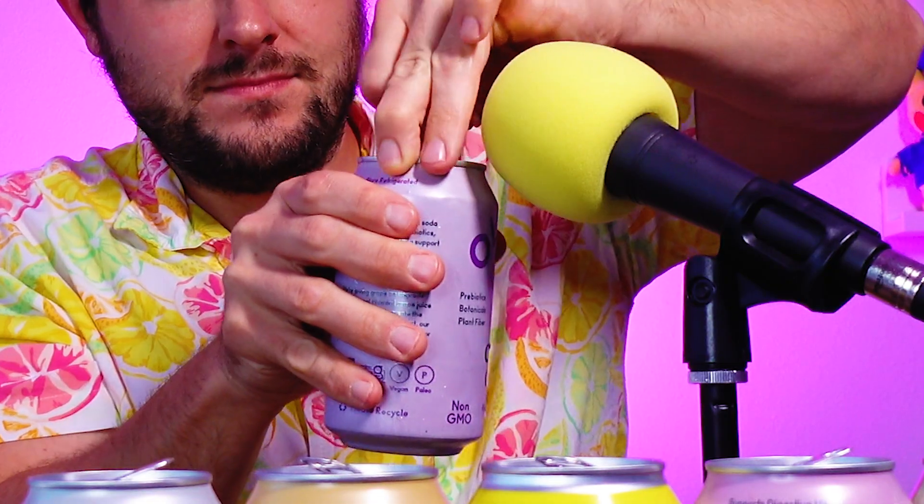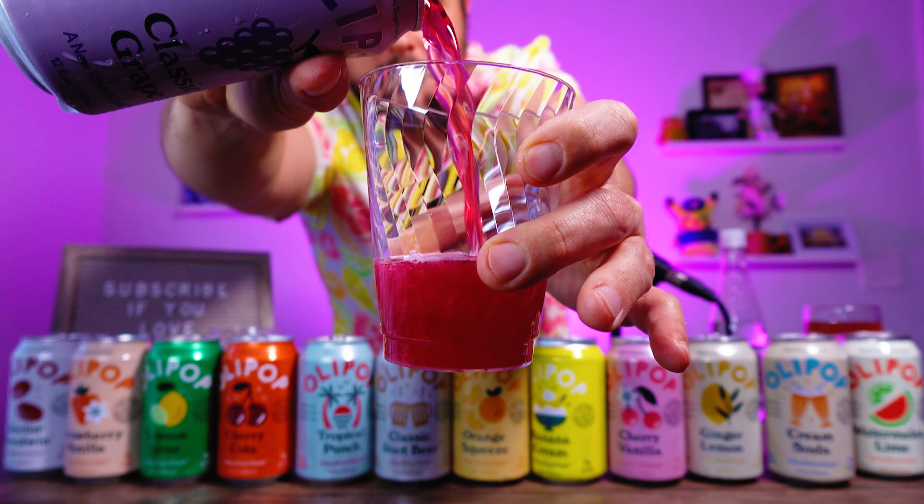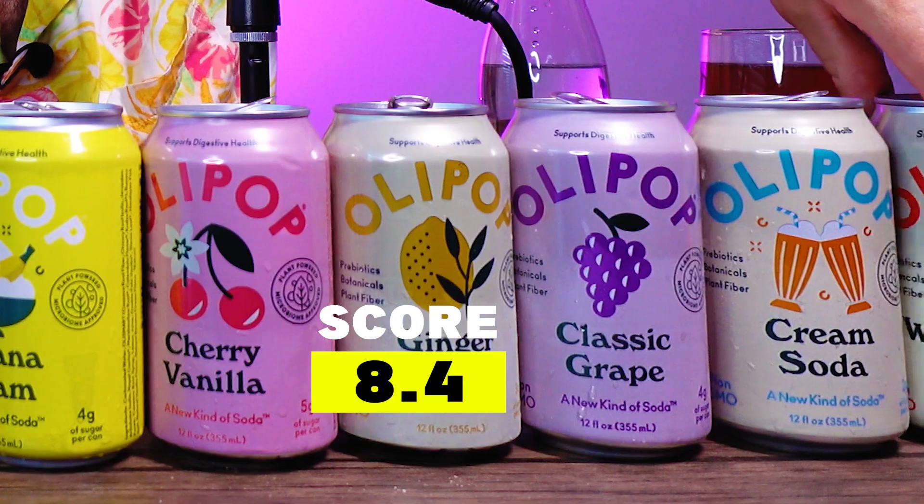Classic Grape. The color is crazy — it looks more pink than deep purple. That is Grape Crush, but it doesn't taste as syrupy and artificial. This is what grape soda should be: pure grape flavor, a little bit of sweetness. I don't like it as much as the cream soda. 8.4 for the grape soda.